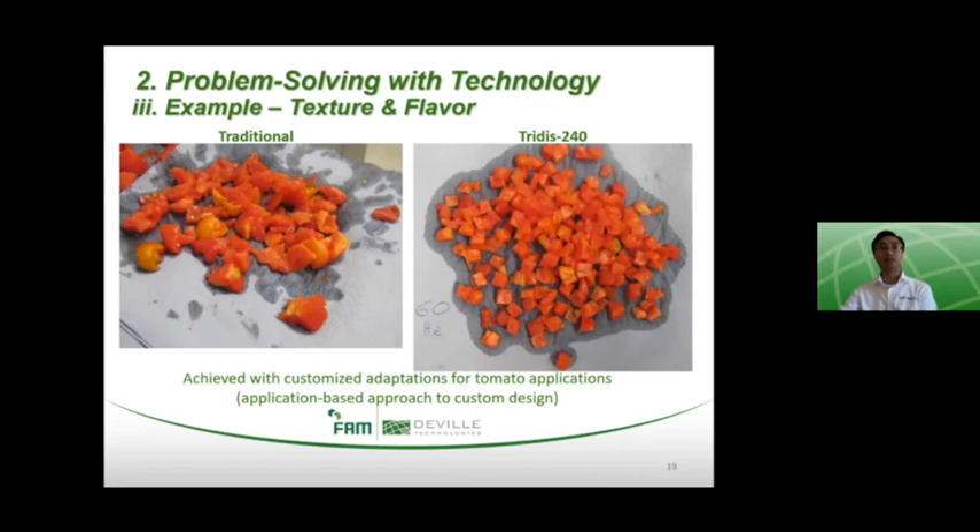The same redesign principle that allows higher capacity also allows the Treatise 240 to generate superior cut quality, reducing damage to the cut product due to cellular breakage. With the customized adaptations to the Treatise 240 for tomatoes, we can see an improvement to the uniformity and consistency of the dice and therefore an improvement to shelf life, texture, and flavor, and overall customer taste experience. Without the adaptations and with a more traditional dicer, you can see crushed tomatoes, a lot of juice loss, and therefore a lot of cellular breakage. On the right-hand side with the Treatise 240, you can see the distinctiveness of each dice and the implied retention of juice within the dice for a more impactful flavor.